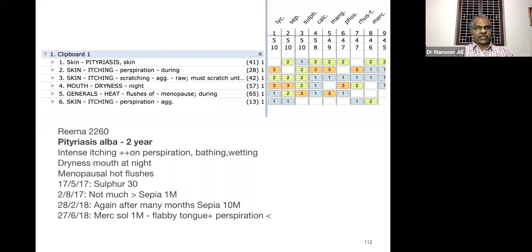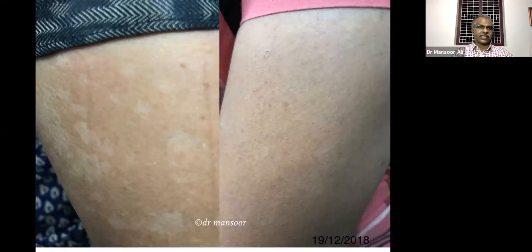The complaints recurred after one year. We prescribed one dose of Sepia 10M. This is the condition before and after our treatment. For this type of complaint, application of curd is also advised. Curd contains Malassezia furfur and lactic acid — applying curd on the pityriasis area will kill Malassezia furfur by the lactic acid.